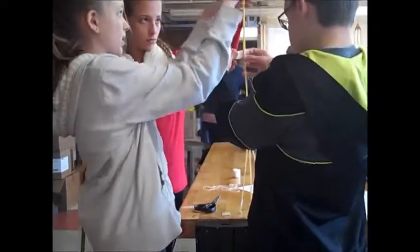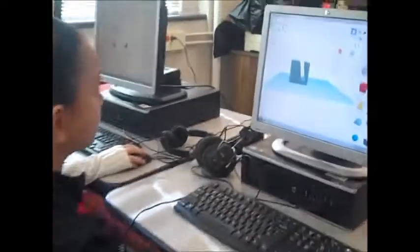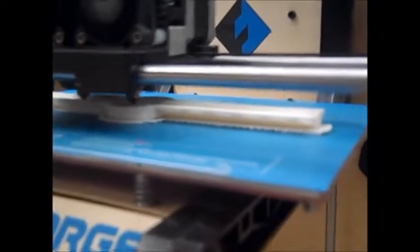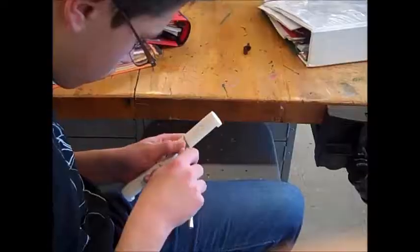Students design products to be 3D printed. Ideas are prototyped and tested. 3D design software is used to create a file to be sent to the printer. Some final touches and it's ready for use.